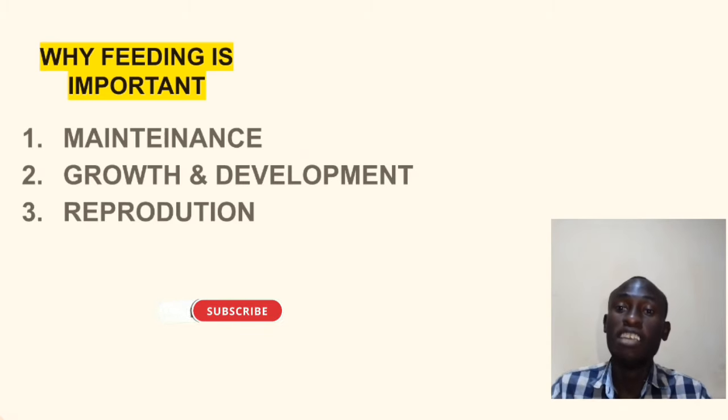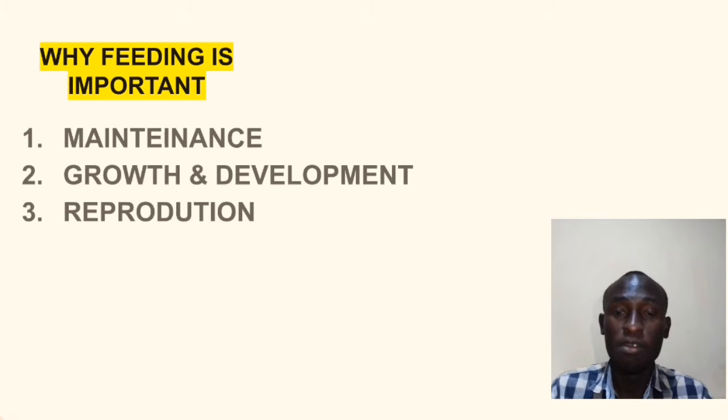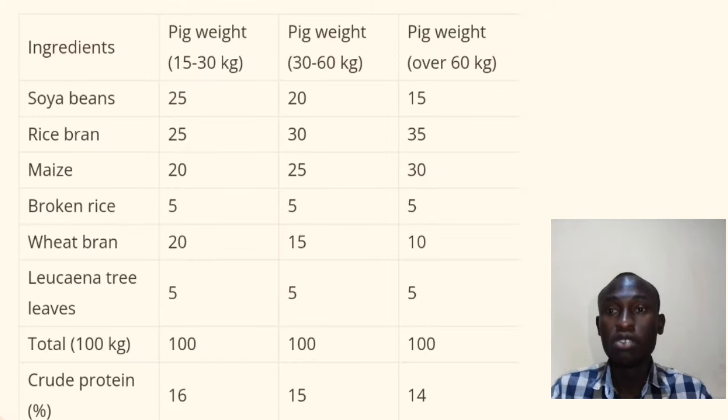Why should we feed pigs and why is it important? First is maintenance of the pig, the second is growth and development, and the final is for reproduction.